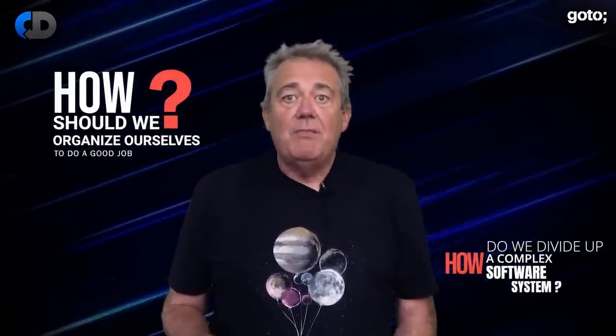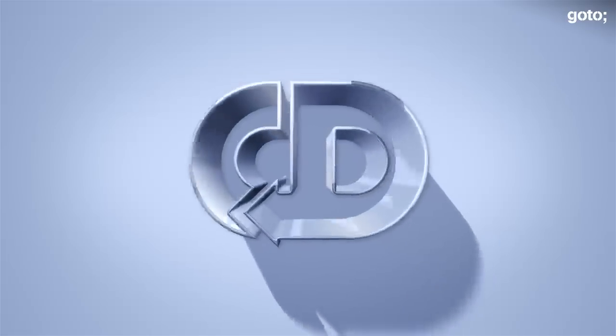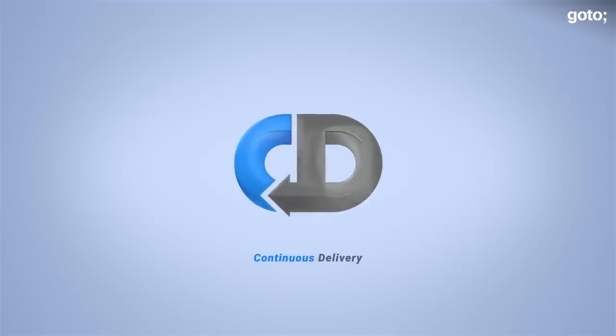How do we divide up a complex software system so that people can work on it quickly and efficiently? Hi, I'm Dave Farley of Continuous Delivery. Welcome to my channel. Please do hit subscribe and if you enjoy the content today, hit like as well.